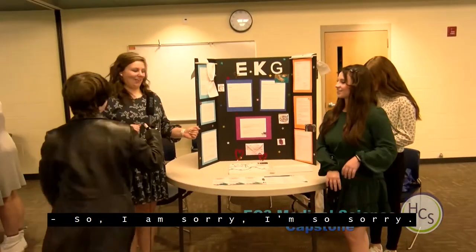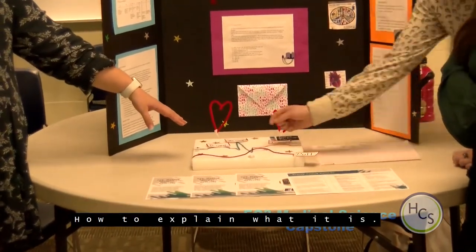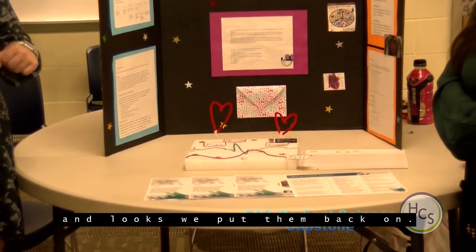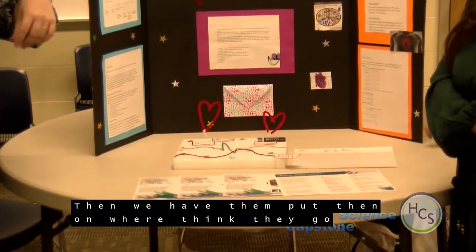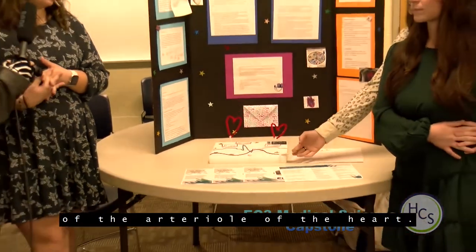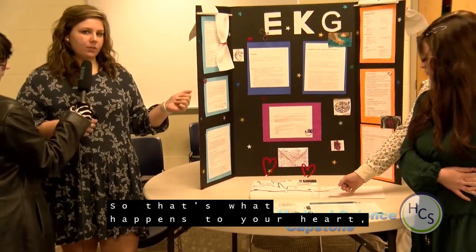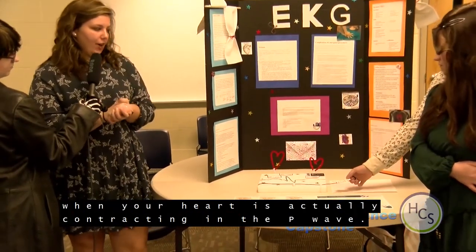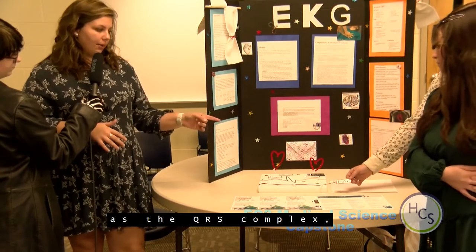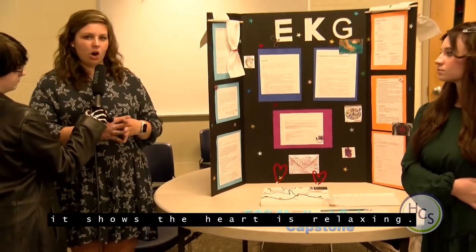Our model shows what we read as an EKG. The leads are interactive — when someone comes over, we have them put the leads on where they think they go. They are color coded. The P wave is the electrical depolarization of the atria — the string shows the heart contracting in the P wave. The QRS complex represents impulses spreading through the ventricles. The T wave is the repolarization of the ventricles — when the string is released, it shows the heart relaxing.